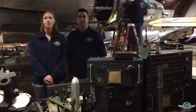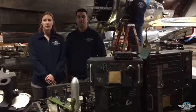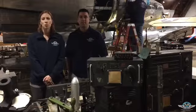Hi everyone! We wanted to say thank you for checking out Ms. Mitchell's page for 12 Planes of Christmas. We're very excited to be restoring Ms. Mitchell to her World War II configuration.